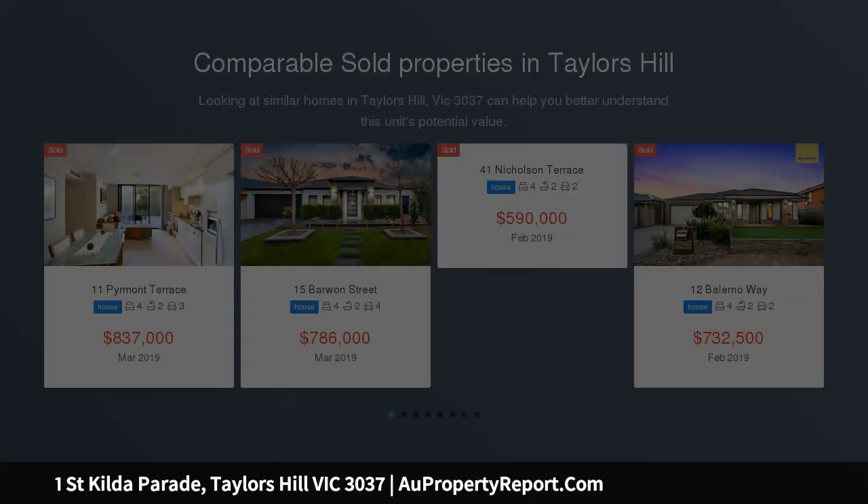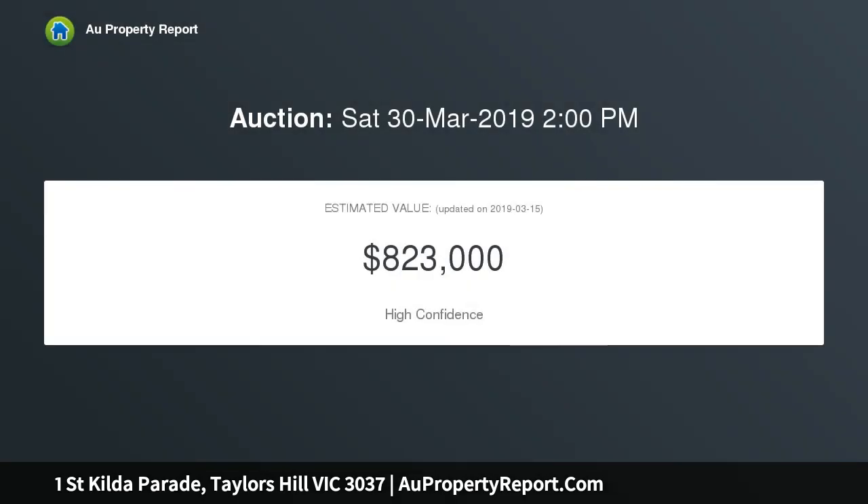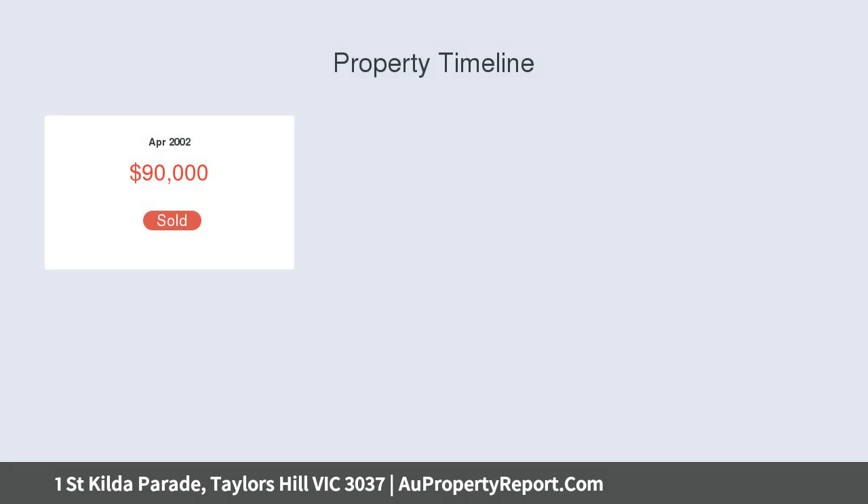The home is of approximately 33 squares, appointed with 4 large bedrooms — master with walk-in robe and full ensuite, bedrooms 2 and 3 with robes, study or optional 4th bedroom, separate formal lounge, theater room, light-filled open-plan living, meals and well-equipped kitchen with an abundance of bench and cupboard space.